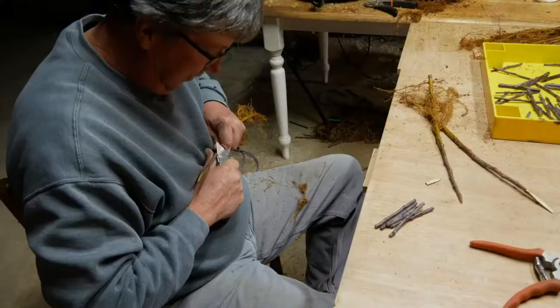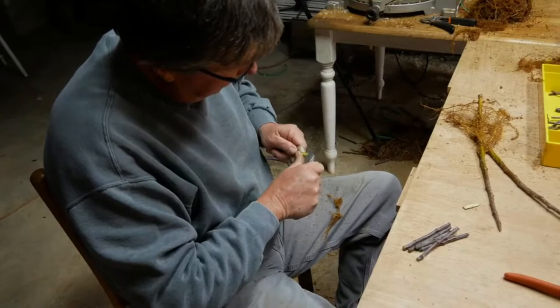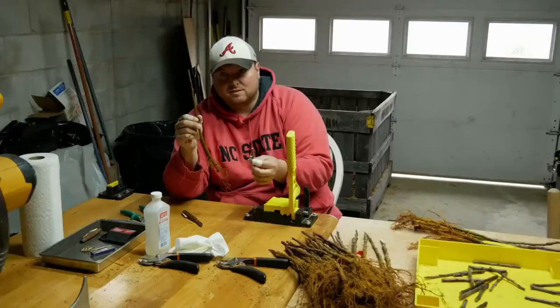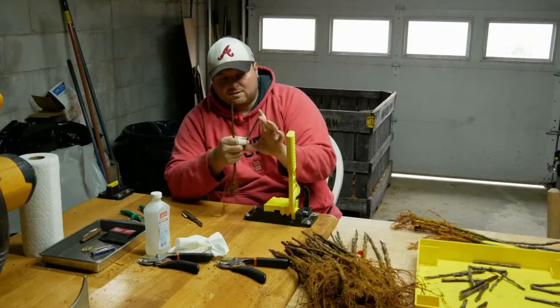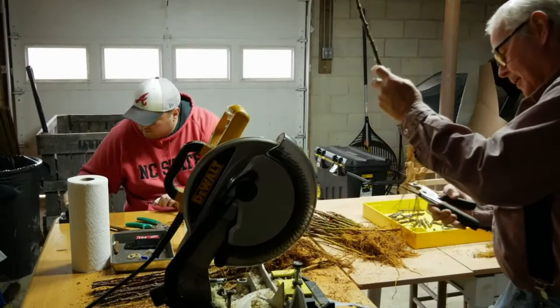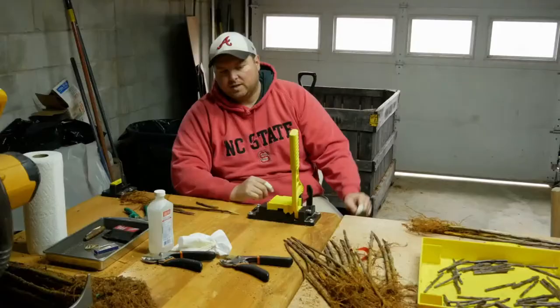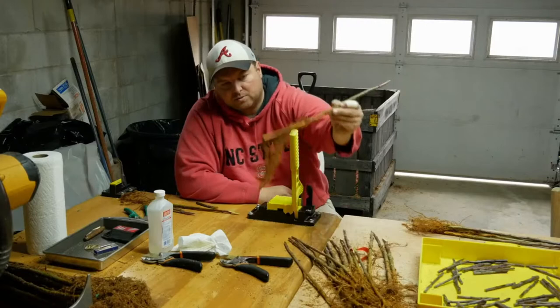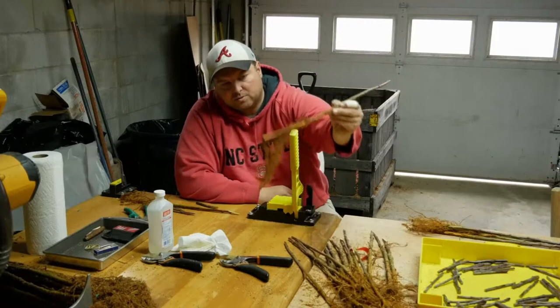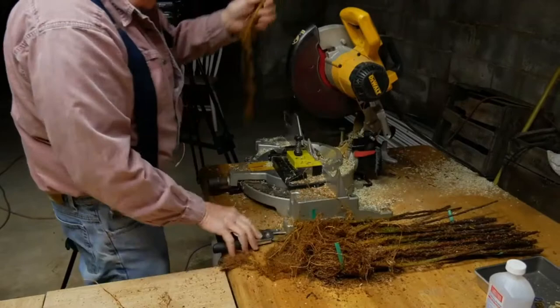The way you buy them is as budwood or scions, which is basically just a little branch from the apple tree. That's how you propagate apples. If you take a seed and plant it, you end up with a completely new variety. So if you want to grow a Granny Smith, you have to take a cutting from a Granny Smith tree and graft it onto a rootstock. Every year we're taking cuttings from these original trees and adding on. This year they planted about three or four acres of new varieties.